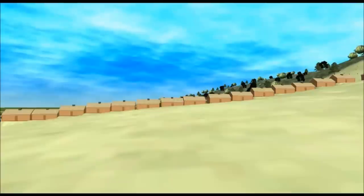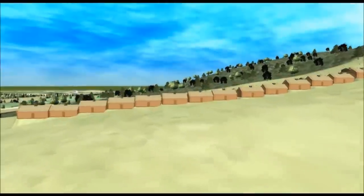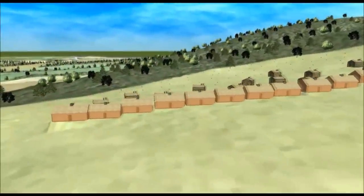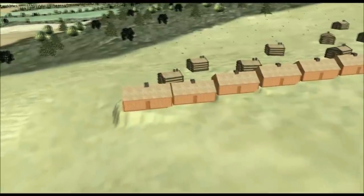A likely solution to this engineering problem was to have the troops level out a series of platforms down the hill, dividing the structure into separate units or apartments comprised of two rooms each. Each of these apartments was entered through a central door, which then gave way into two rooms, one on either side of a common chimney.